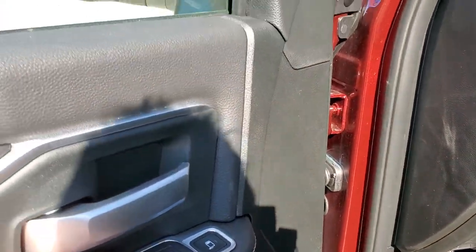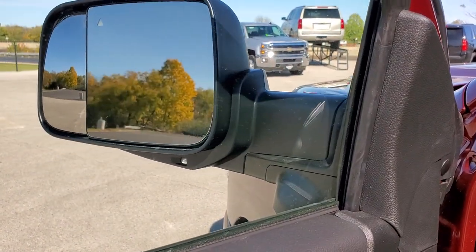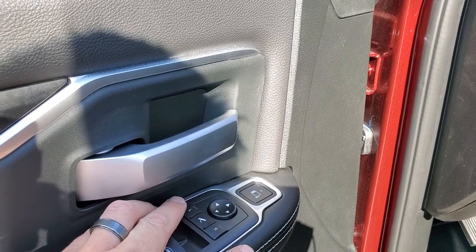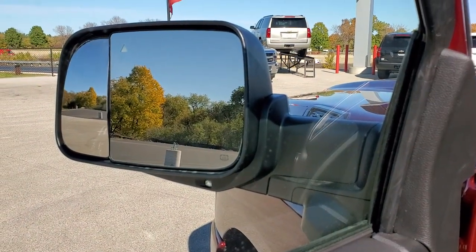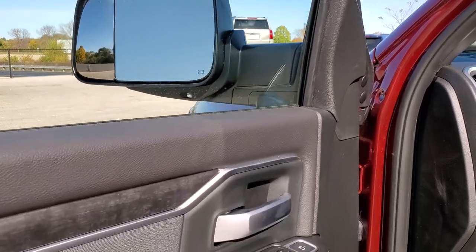I'll show you how these mirrors work — you just press the button right here and they'll power fold in, and then they also power fold out. To control that blind spot mirror, you press this button and then select which side you want to control. So if I'm controlling the driver's side I hit left, and then notice that you can control that mirror up and down, which is really nice especially for the passenger side mirror that you can't reach.